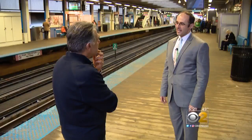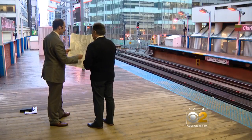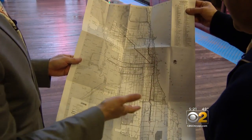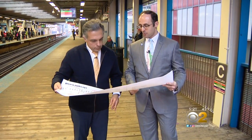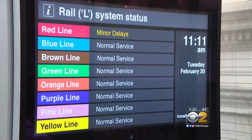We switched to colors to make the system a little more user friendly. They had names, mostly geographical names like Ravenswood and Milwaukee. A monotone CTA map from the archives looks more like a confusing spider web. This was a map that was on the trains in the 1970s, and this is where we first started using colors. But the names only became official in 1993.